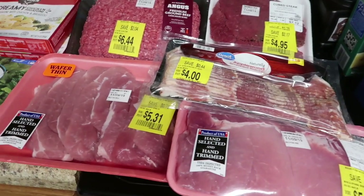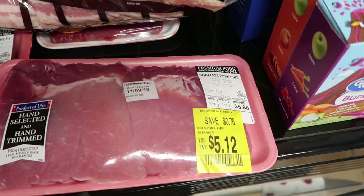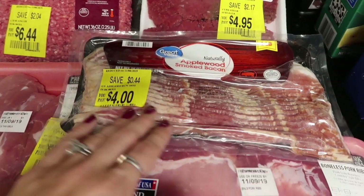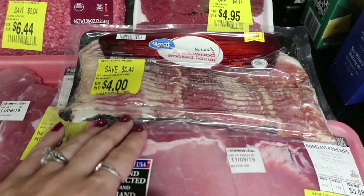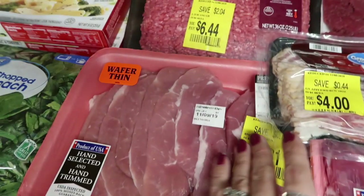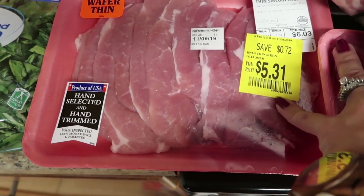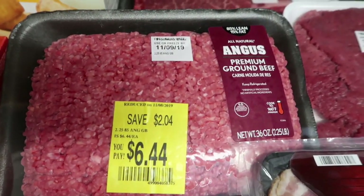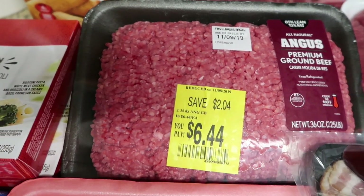For $5.12 — only marked down 75 cents — was boneless pork ribs. Then some applewood smoked bacon, marked down 44 cents to just $4. H-E-B probably has a better deal on bacon, but I needed some. I also got thin sirloin chops — the thinner kind of pork chops — to use with that shake and bake, saving 72 cents. And then I saved $2.04 on this Angus premium ground beef, two and a quarter pounds, for ground beef this week.